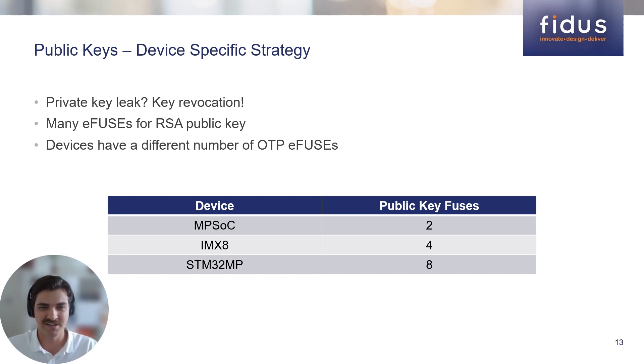Device manufacturers implement a different number of public key eFuses. AMD Zynq UltraScale+ and PSOC devices have two one-time programmable eFuses for public keys. For IMX8, there are four OTP eFuses, and for STM32MP, there are eight OTP eFuses.